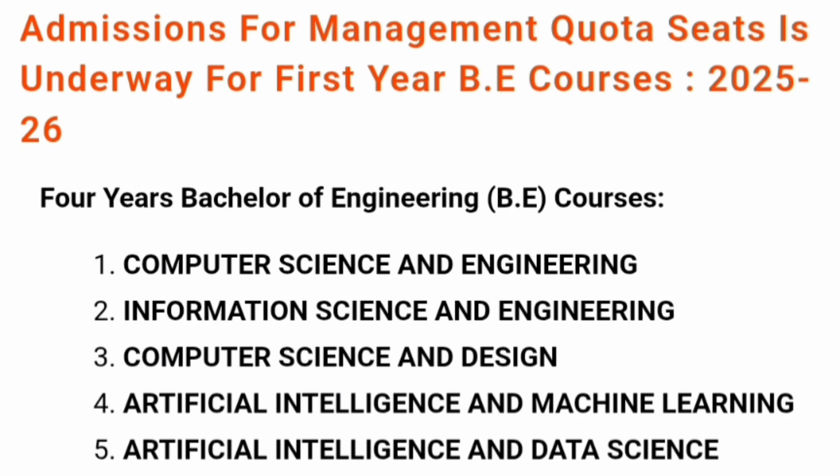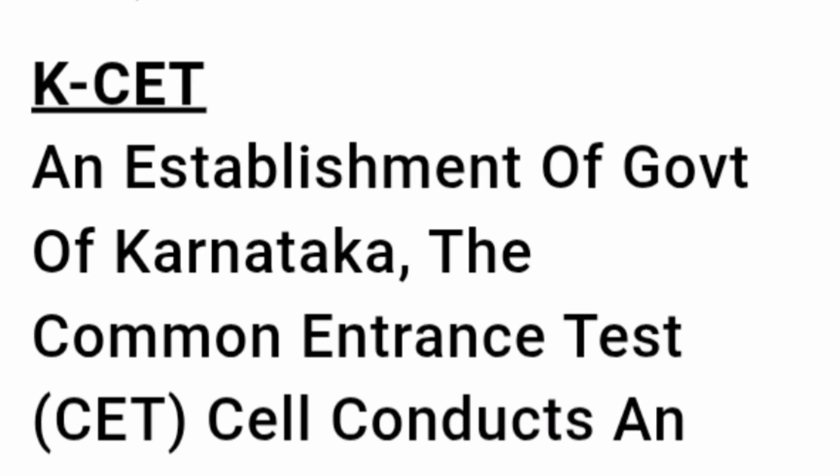This is basically a new college which was started in 2022, and there are only five branches. They offer BE and all branches are computer-related: CSE, Information Science Engineering, Computer Science and Design, Artificial Intelligence and Machine Learning, and Artificial Intelligence and Data Science. They don't even have ECE — only computer-related branches.